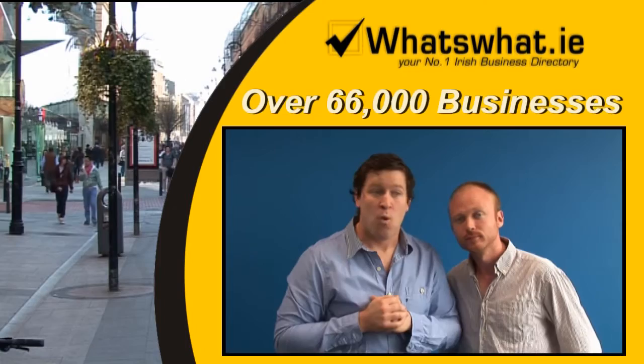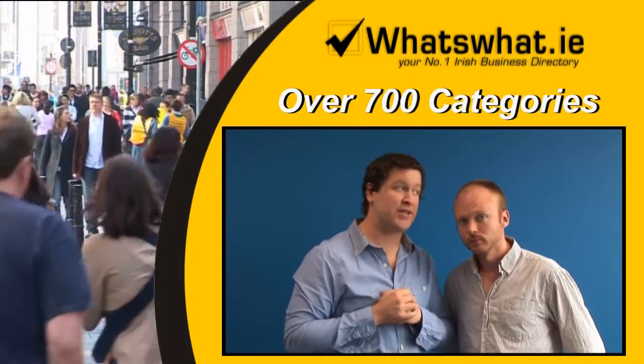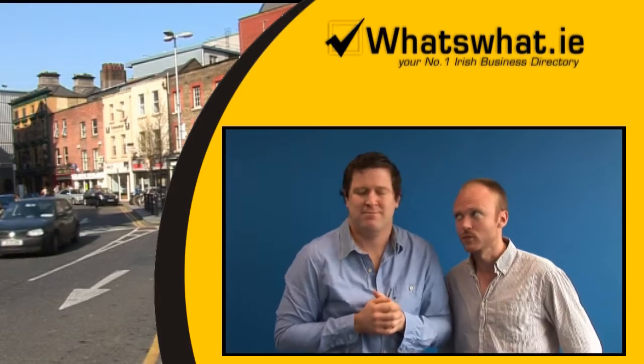Seven years later, What's What.ie have over 66,000 businesses listed in over 700 categories, bringing 170 categories organically to page one on Google.ie. Organic — it's all about organically.